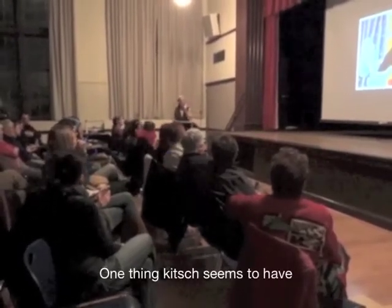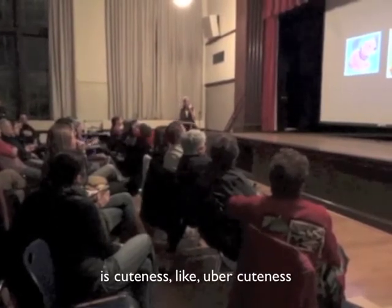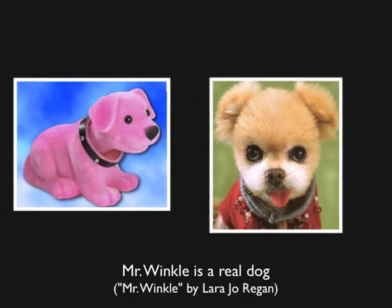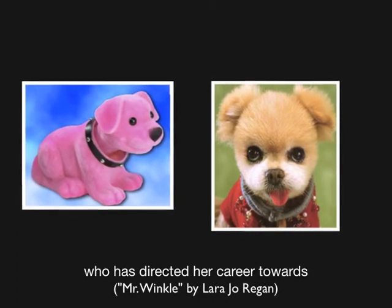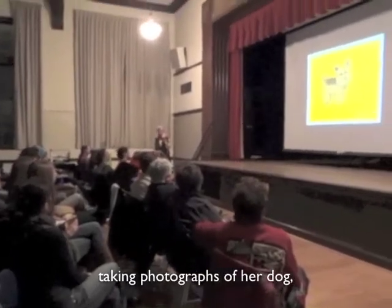One thing that kitsch seems to have is a cuteness — like uber cuteness. We have the pink bobblehead dog and Mr. Winkle. Mr. Winkle is a real dog, and Laura Jo Regan is a real photojournalist who has directed her career towards taking photographs of her dog, and she's making a fortune.